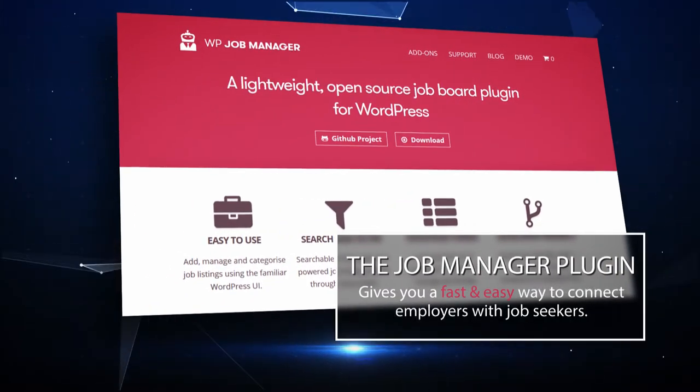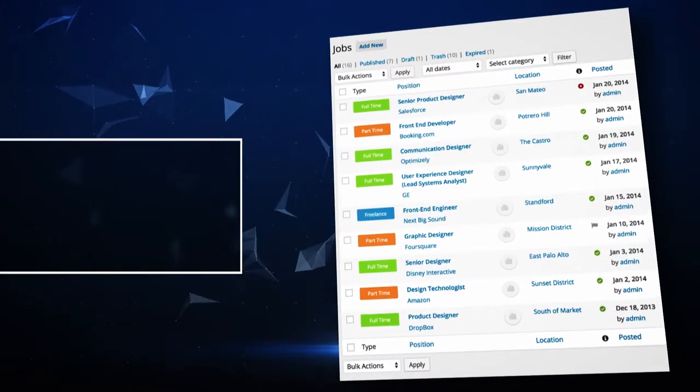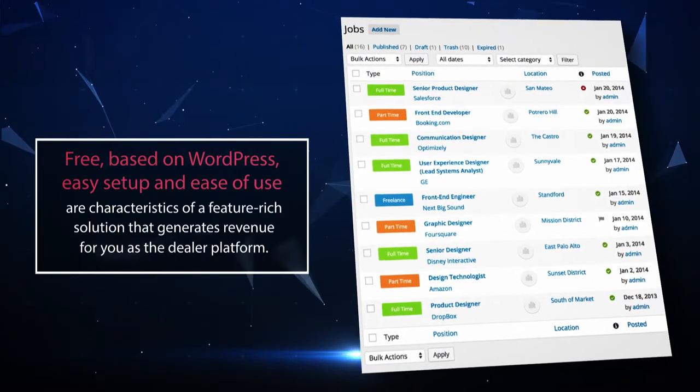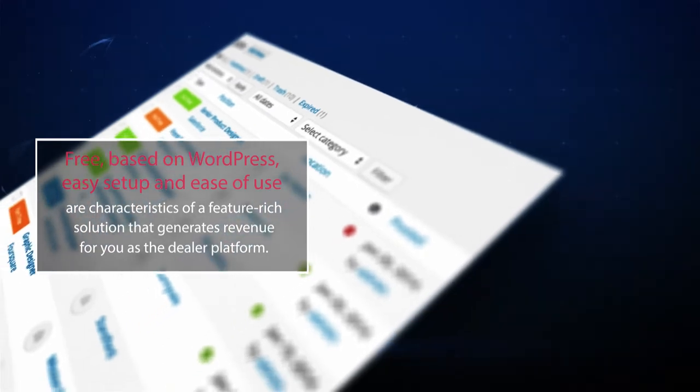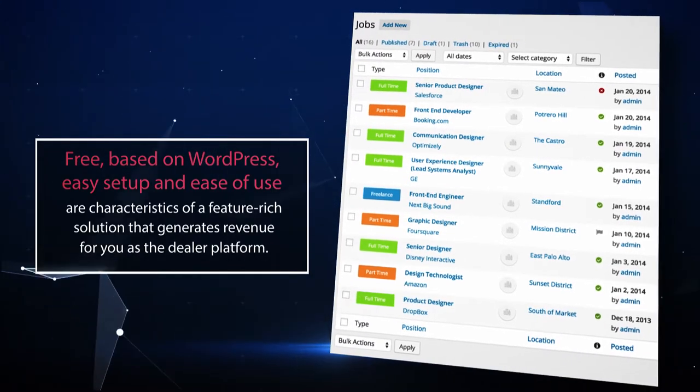The Job Manager plugin gives you a fast and easy way to connect employers with job seekers. Free, based on WordPress, easy setup and ease of use are characteristics of a feature-rich solution that generates revenue for you as the dealer platform.